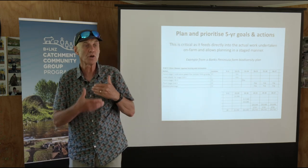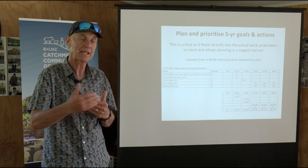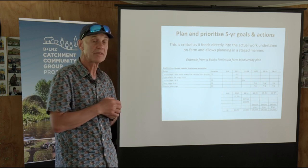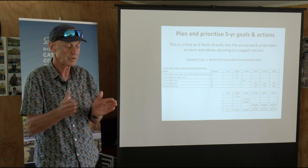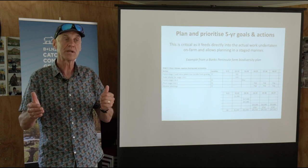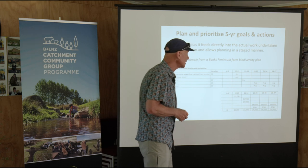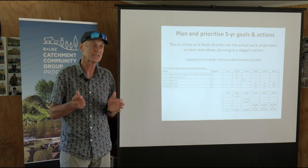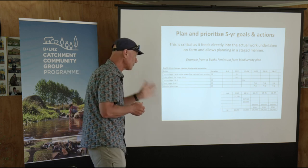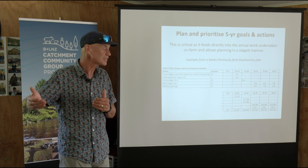I really believe if you don't sit down and actually do this staged action plan type planning, you're never going to do anything. Because if you don't think about what you can afford, when you can do it, and what's the order, it's not going to happen. When you know what the costs are going to be — whether you can afford to plant 1,000 or 3,000 plants a year — you can think: I'll do some this year, some next year, then leave it two years because I've got fencing to do first.